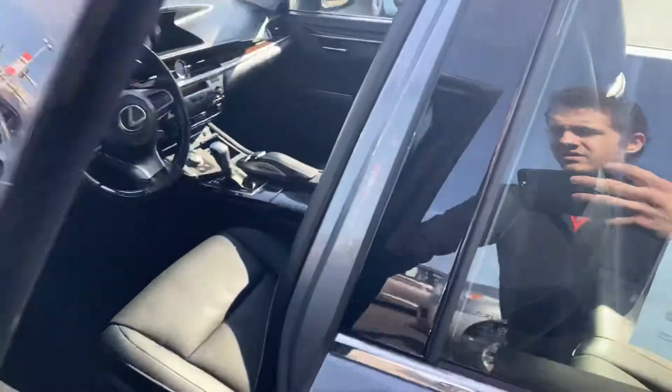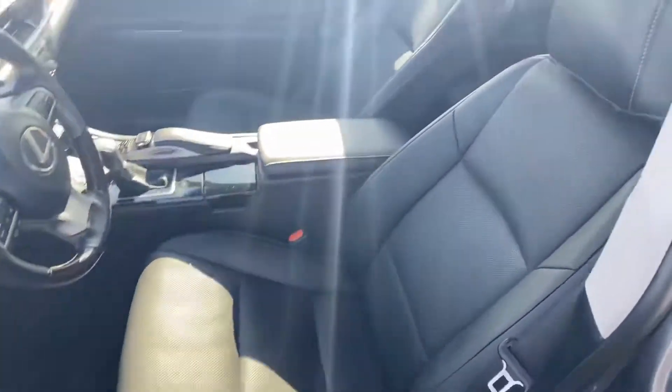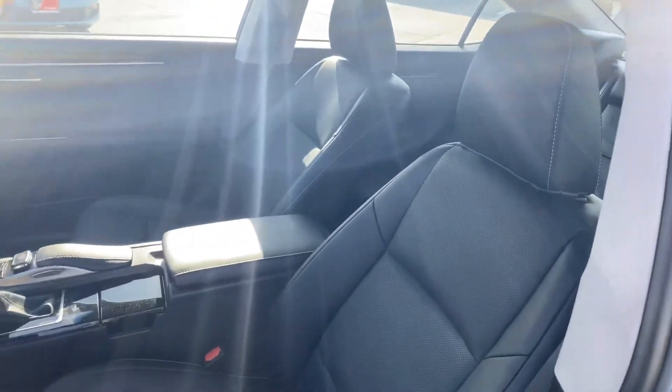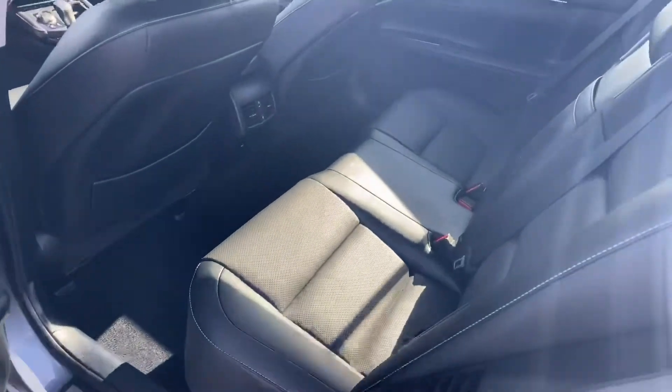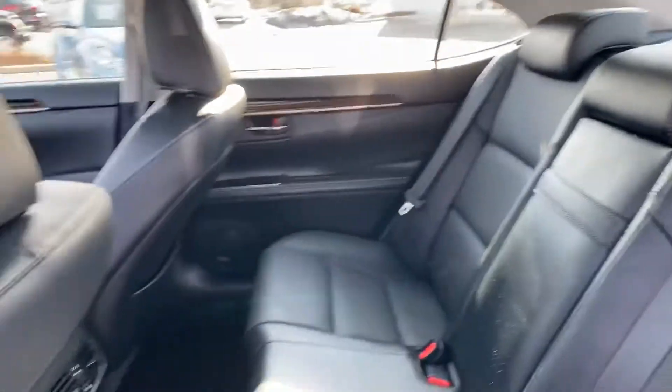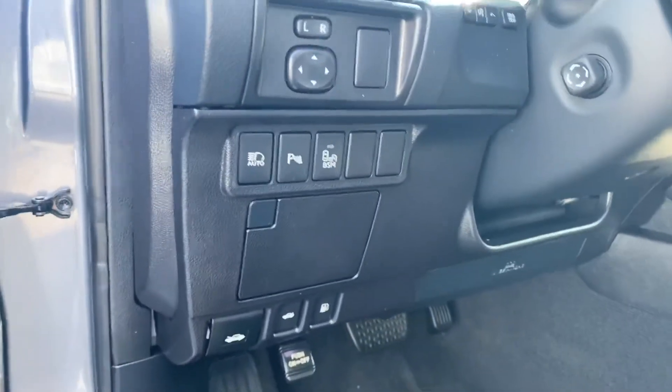So as far as the leather goes, it is like new — this thing is in awesome condition. The back is super, super clean. You can see here by the steering wheel you do have that parking sonar and the blind spot monitoring system.